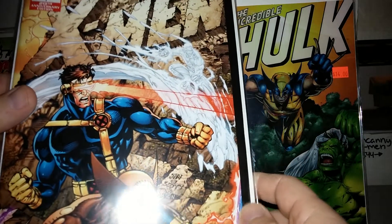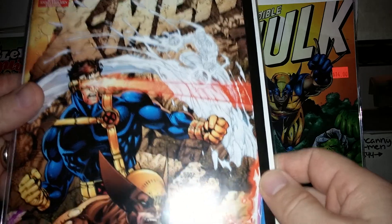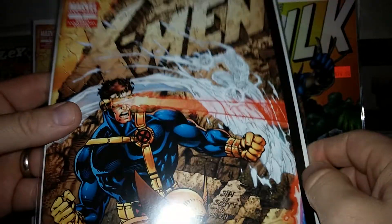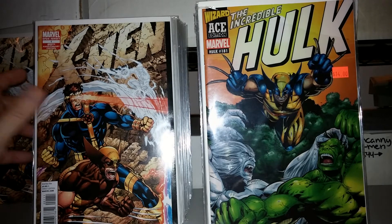This is a 20th anniversary representation of X-Men number one, Jim Lee cover. They just recolored and kind of remastered it. Same thing — got another one of those.